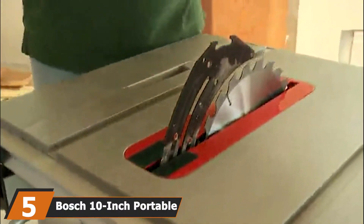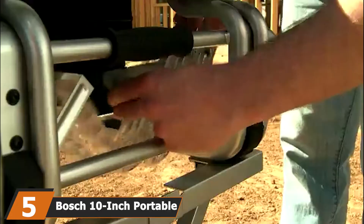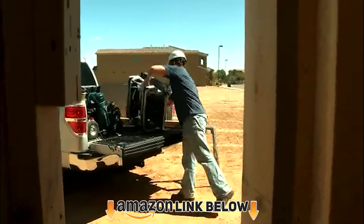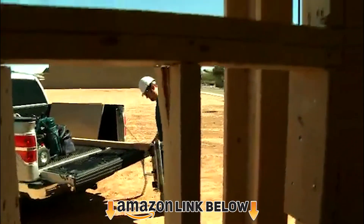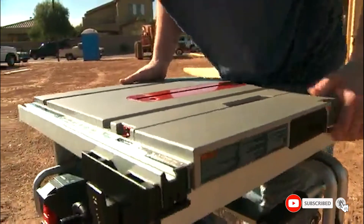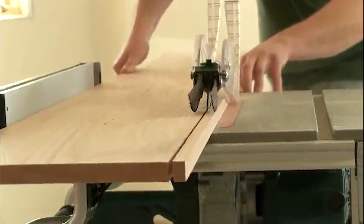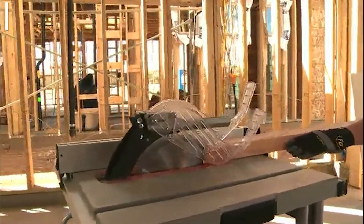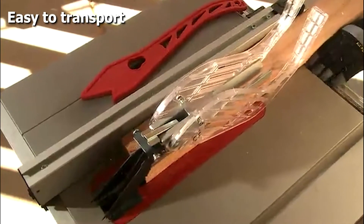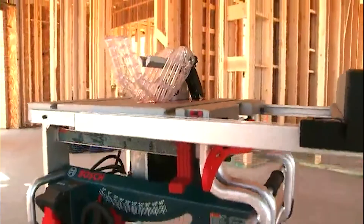The number five position is held by the Bosch 10-inch portable job site table saw. This portable table saw is very small so you won't have to worry about it taking up too much room. You can also easily transport it around with you because it comes with a carry handle attached to the unit. Plus it is very tough and will last you a very long time, as it has an all-steel base that is able to withstand any heavy impacts.